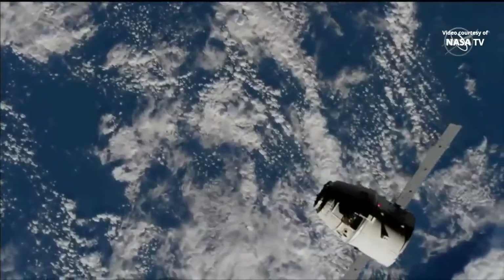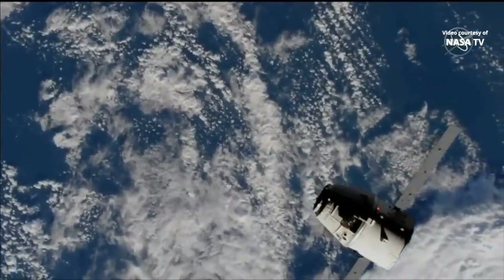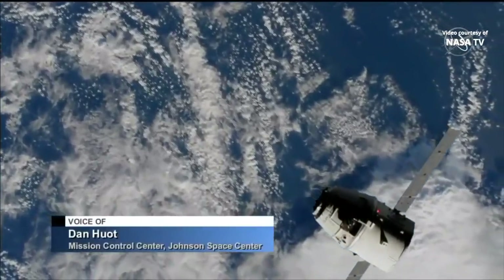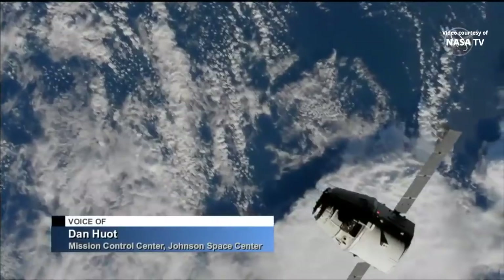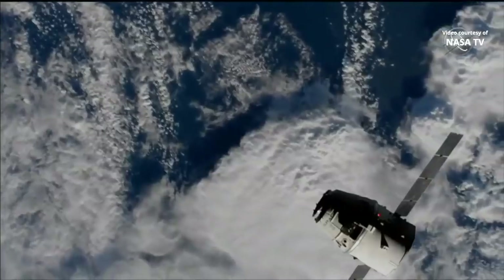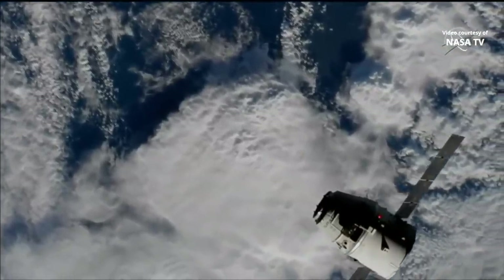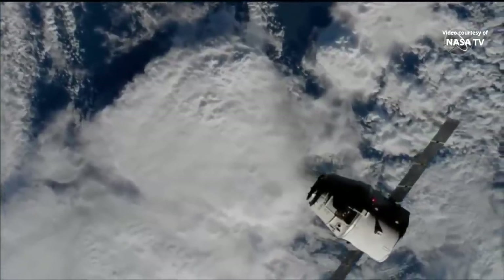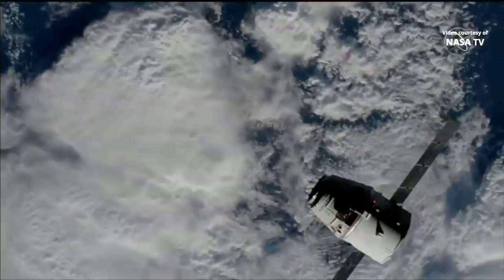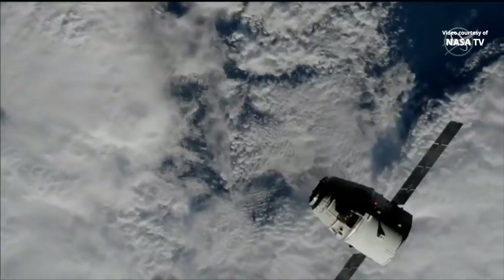A SpaceX Dragon is currently about 62 meters and closing on the International Space Station. Good morning and welcome to our live coverage of SpaceX CRS-19, SpaceX's 19th resupply mission to the International Space Station. As you can see in this live view, the Dragon spacecraft is closing in, already just about 60 meters away, moving well ahead of its timeline with 5,700 pounds of cargo packed aboard.